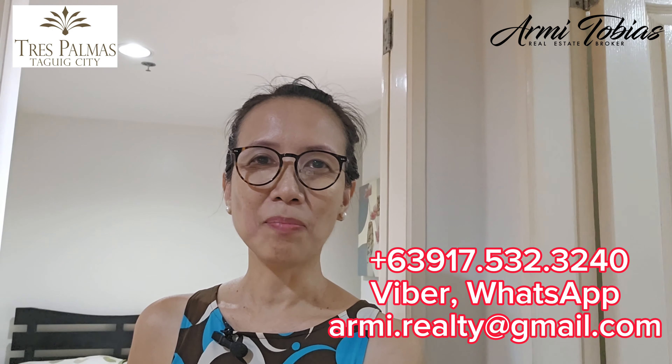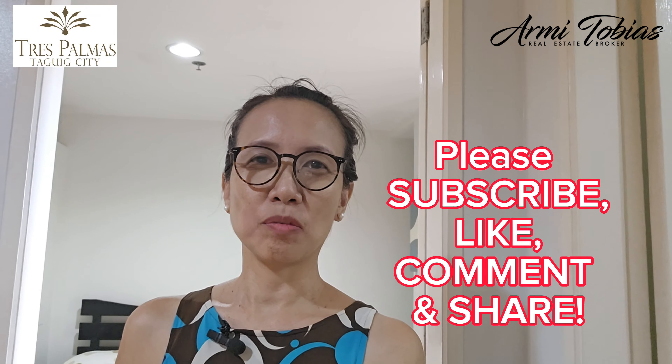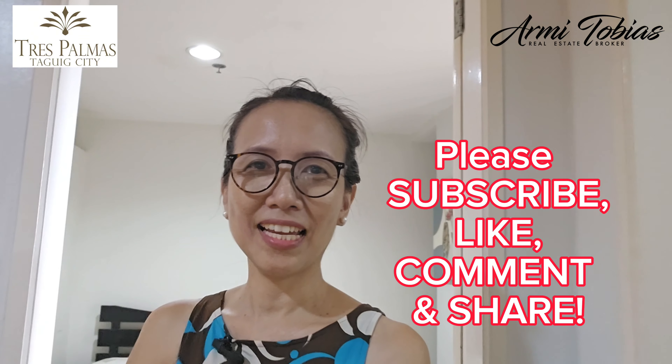Thank you for watching. If you are interested in this two-bedroom that is for sale, for long-term lease, or rent-to-own, don't hesitate to contact me via Viber, WhatsApp, or email. Bye for now. Don't forget to subscribe, like, comment, and share!